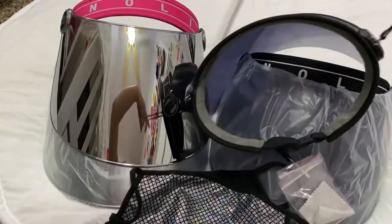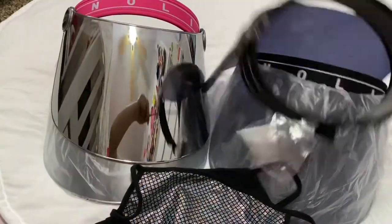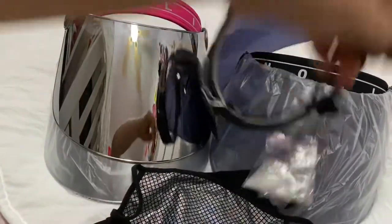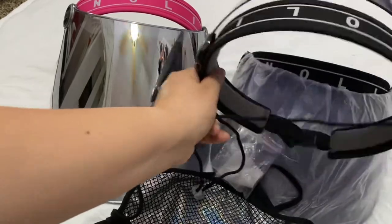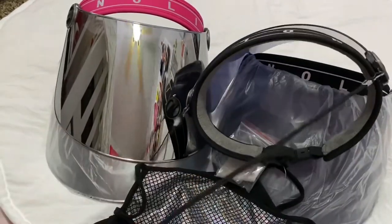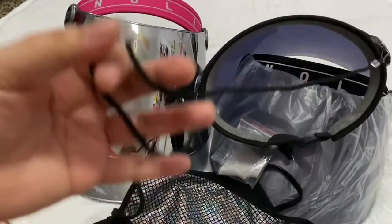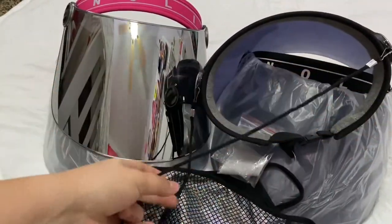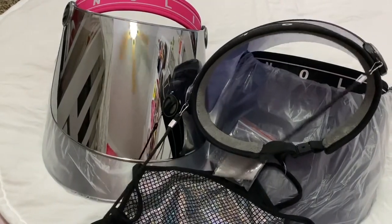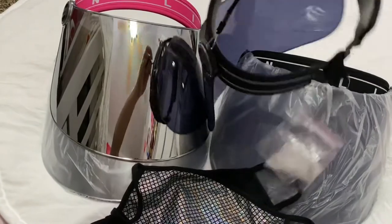They also come with a lanyard-type thing, I'm guessing to hang it or put it in your purse. I'm not sure if it would fit in a purse, but maybe if you have a clip you could clip it off your purse or hang it on your coat rack. Although if you're wearing the face shield, the lanyard is just going to look a bit weird.